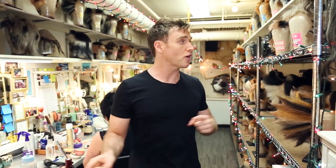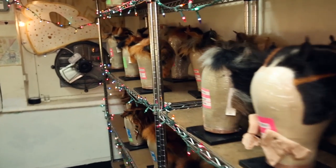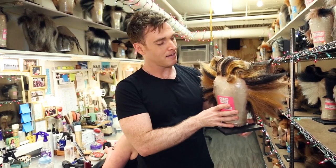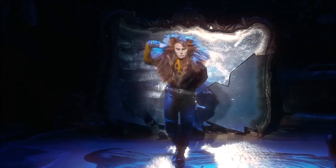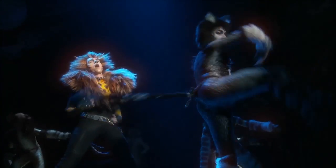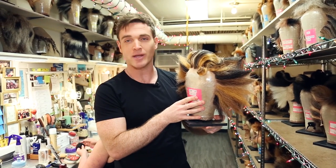Here we are in the wig room, where there are 115 wigs made for the show, and about 30 wigs are used onstage every night. This is my Tugger wig, made of yak hair, with many wonderful lowlights and highlights. It gets kind of wild, and I like the way it moves in the wind.